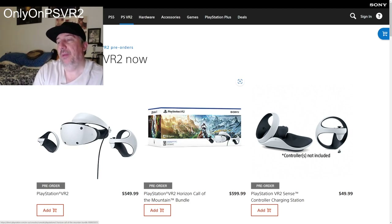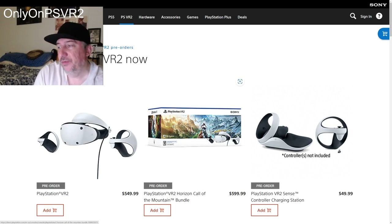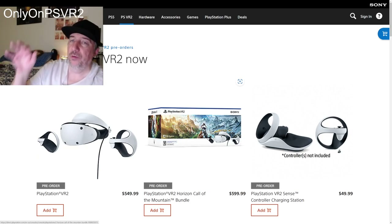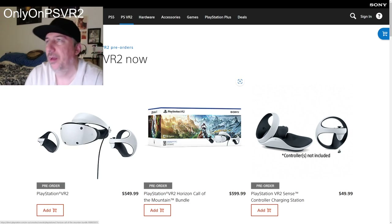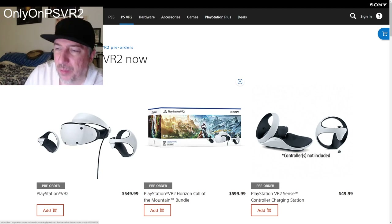Another thing I want to mention before I end this video: all of these naysayers — there are so many of them, it's ridiculous. All of those naysayers are going to be purchasing the PlayStation VR 2 when it comes out. You'll see, beginning of March, all those naysayers will say 'I know I said it's too expensive, but I had to bite the bullet.'